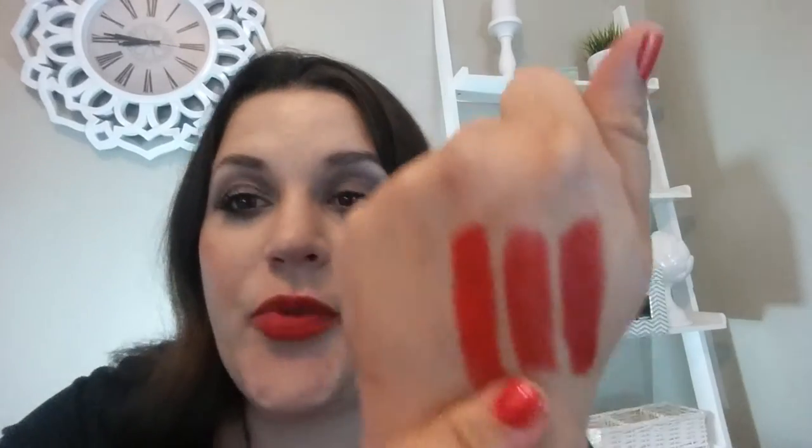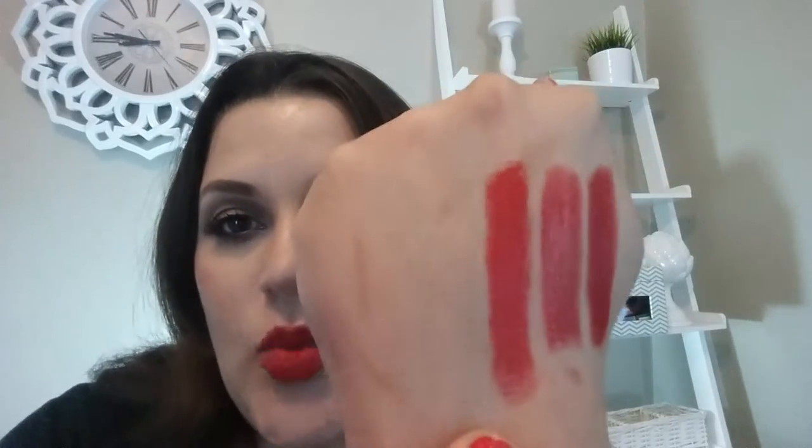This is the Elf $3 one that I have on my lips right now, which is definitely more sheer, but pretty close. And this is the Wet n' Wild one in Purdy Persimmon. As you can see, they are very similar. And you could save yourself $30, $33 or something like that, by buying the Elf one or the Wet n' Wild version. I don't think that they last as long on the lips,